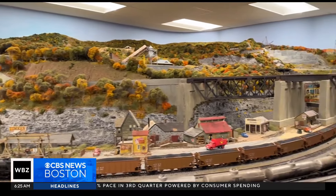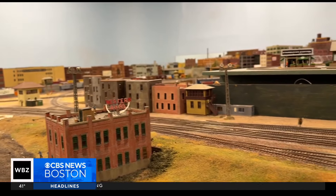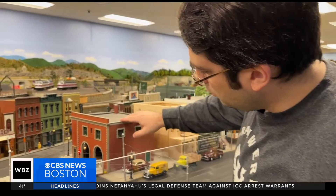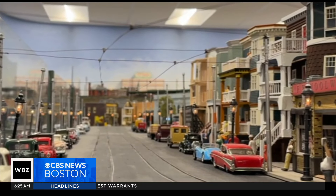Lando says the museum's main goal is to promote the hobby of model railroading in the Boston area. But what keeps visitors coming back over the decades are the scenes and places they recognize — like this firehouse, based off of an actual firehouse, maybe in Cambridge, and these familiar triple-deckers that you see all over Boston.